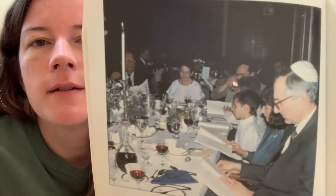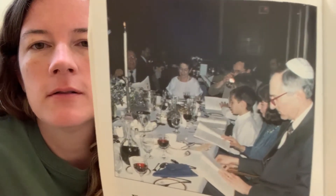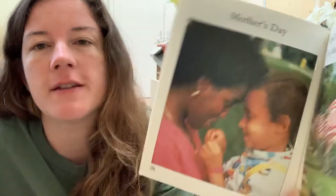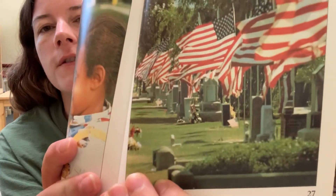Easter and Passover come in the spring. Easter's coming up. Here is some Jewish families celebrating Passover, and here's a little girl with an Easter basket celebrating Easter. Easter might be a little different this year, but we still can think about Jesus and his love for us — and that's what we remember on Easter. Mother's Day and Memorial Day come in the spring too. Mother's Day is coming up in May. And Memorial Day is when we remember all the soldiers.